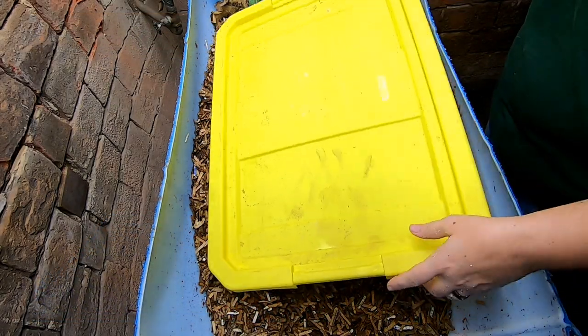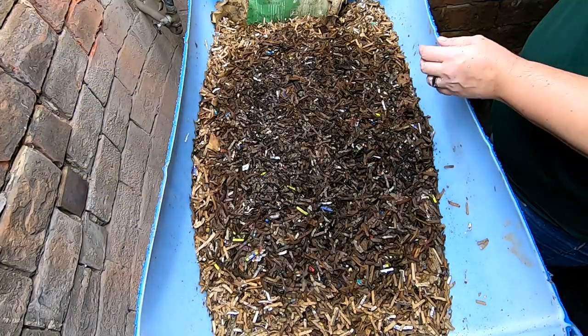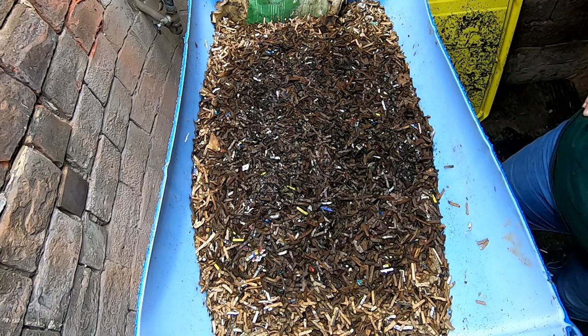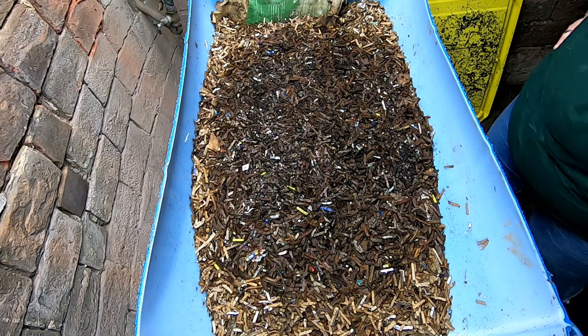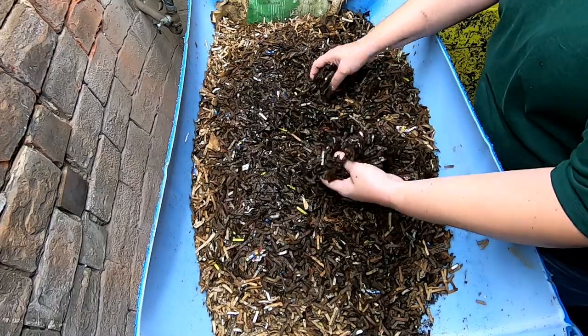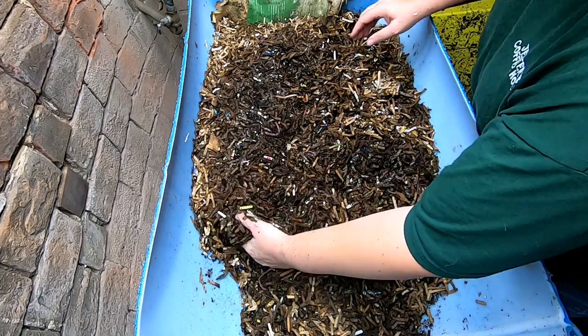Hey guys, it's Anne over at Plant Obsessed and today we're going to take a look in on the Eurozone. First we're going to look at the northeast worms on the south side of the house and see what they are up to. Looks like the moisture is staying nice in there and I think I fed down the middle.